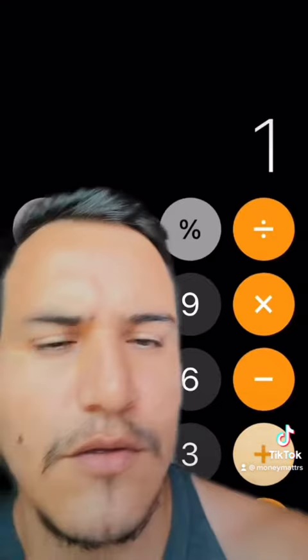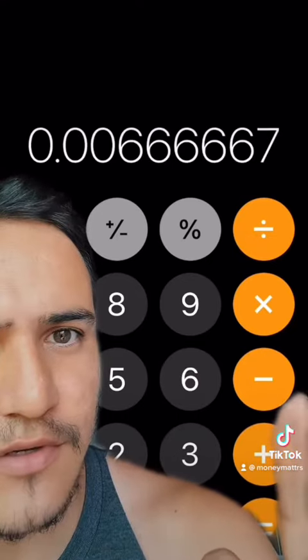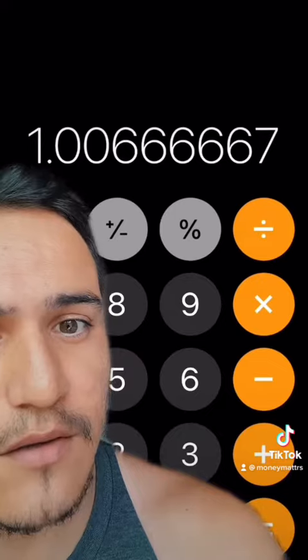So the first step is to find the effective annual rate. To do this you're going to take one plus your six percent interest divided by the amount of times it compounds — 12 times a year.